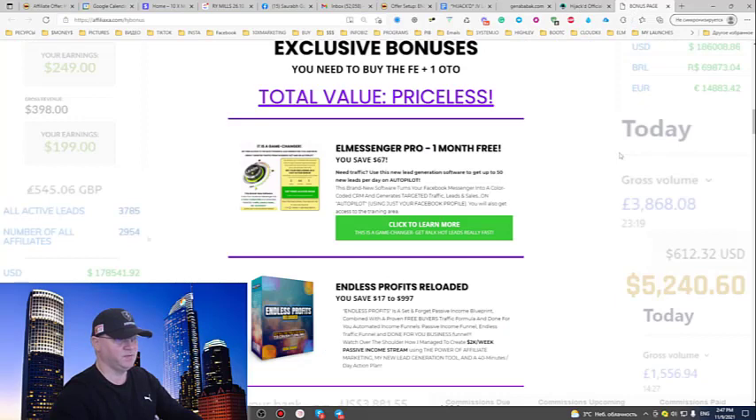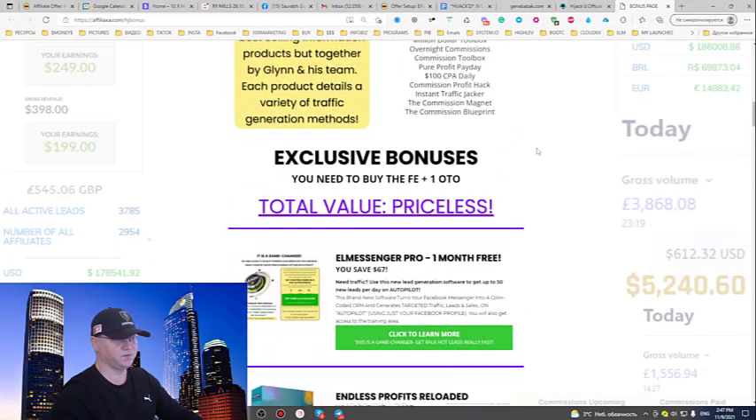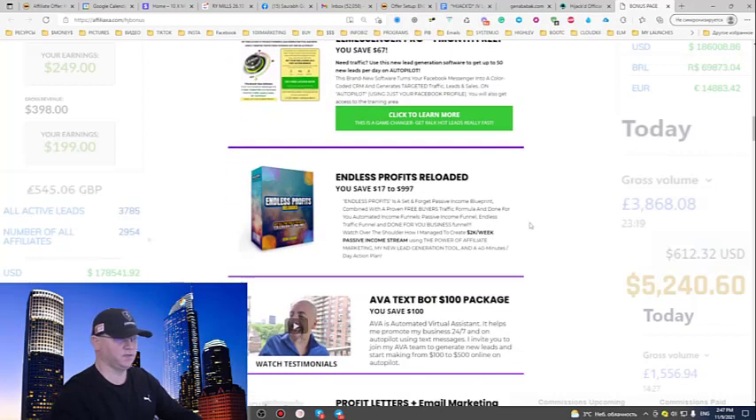I will give you access to L Messenger Pro — this is one month free. Usually you would pay $67 for this. When you buy the front-end and at least one OTO, you'll get access to not only Glimkowski's product vault but also my exclusive bonuses. L Messenger Pro is a lead generation tool which will help you sell anything.